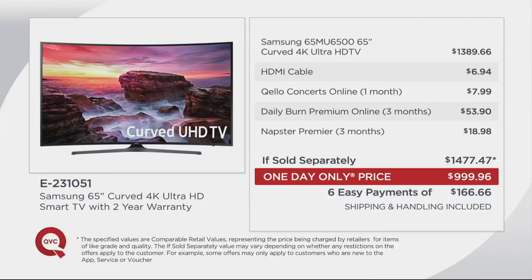The fact that we have this at $999 — when you walk into a retail store, the TV alone is $1,389. We include the HDMI cable and additional software, making the retail value $1,477. It's six easy payments of $166.66, and that six-payment option and this price will go away at the end of the day.